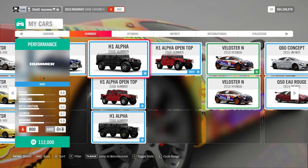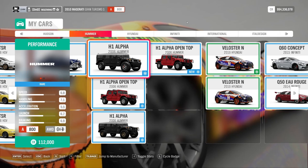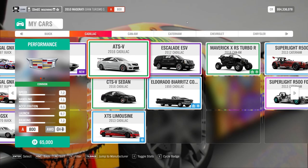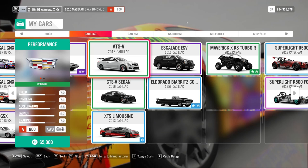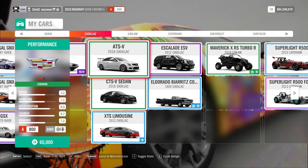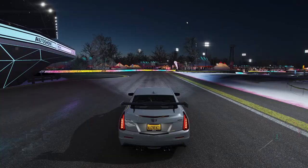Hey guys, and welcome to this week's paint competition, where you were asked to make a paint job for this — the 2006 Hummer H1 Alpha. I'm just kidding. You were asked to make a paint job for the 2016 Cadillac ATSV thingy. I've got some entries, so why don't we go take a look at those?